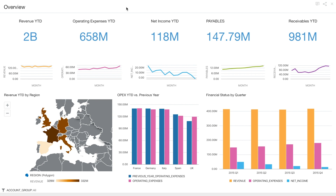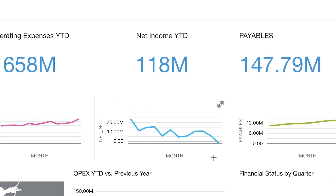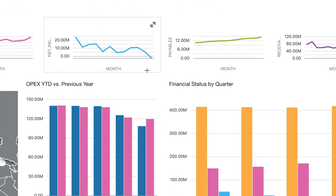They notice a problem in that their net income has been dropping rapidly, and they want to find answers to the questions: why is this happening and what can we do to stop it? They notice rising operating expenses appears to be causing the drop, and that the UK is the region with the largest OPEX growth over the past year. They know ADW has the information they need, but their whole team is accessing the same data at the same time, causing the response rate to be too slow to query again and again.